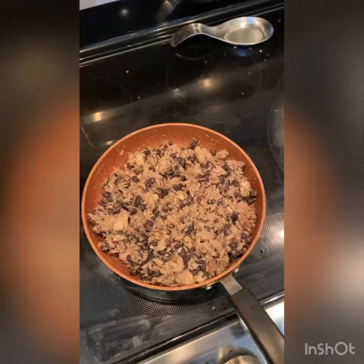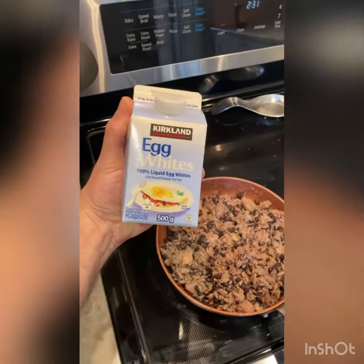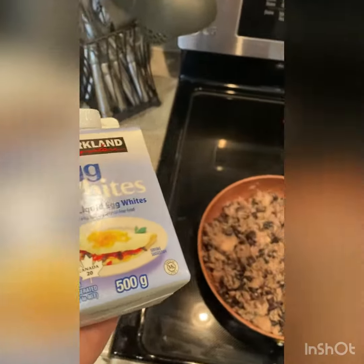How much chicken are you eating? Not enough — not nearly enough. There it is: tuna and beans. We're going to add in egg whites — a pound of them.